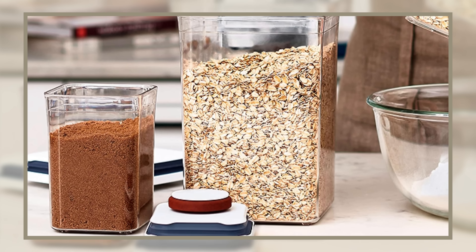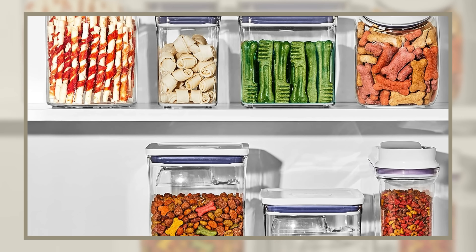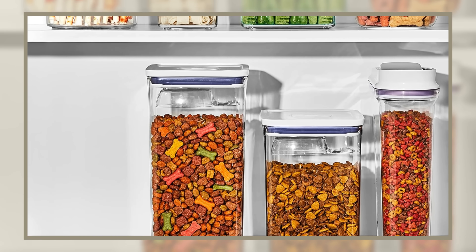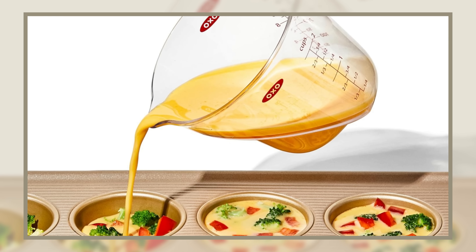TJ Maxx has tons of amazing kitchen items — mugs, cutting boards, gadgets — and a lot of those are comparable to what you pay online. But something almost always cheaper is anything by the brand Oxo. I love the brand Oxo but hate their price tags, which are akin to what you'd see at the Container Store. They are almost always discounted at TJ Maxx. So if you're looking for plastic containers for your flour, high quality cooking utensils, or quality gadgets, Oxo at TJ Maxx is almost always a great discounted deal.